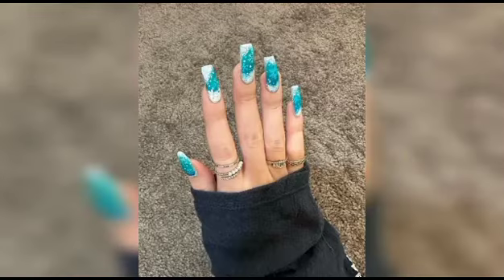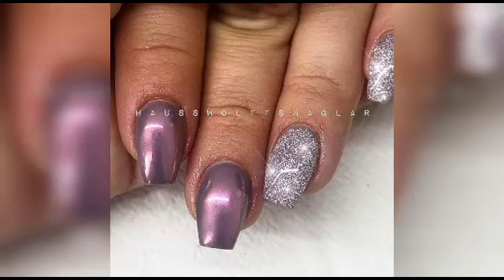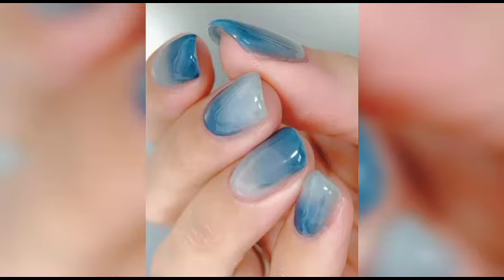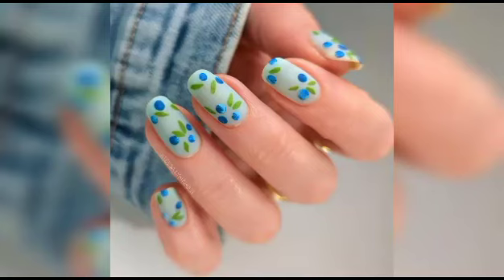Once you have mastered the foundation, we will take you on an artistic journey through an array of enchanting designs, from delicate and dainty floral patterns that evoke the beauty of a blueberry field in full bloom, to mesmerizing swirl and marbling techniques that resemble the wisps of blueberry-infused milk. Your nails will become a canvas of sheer elegance.